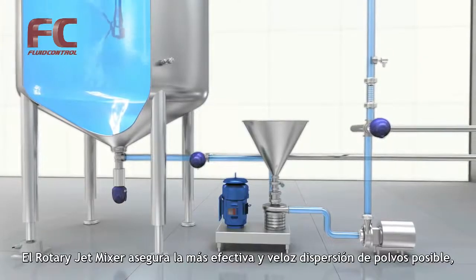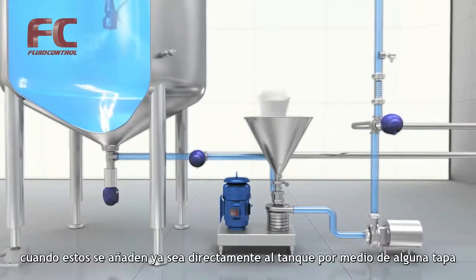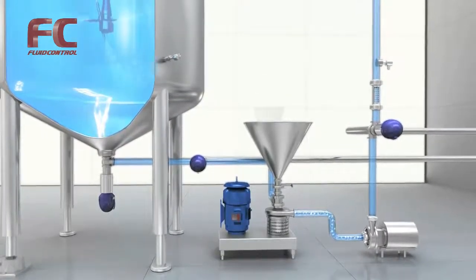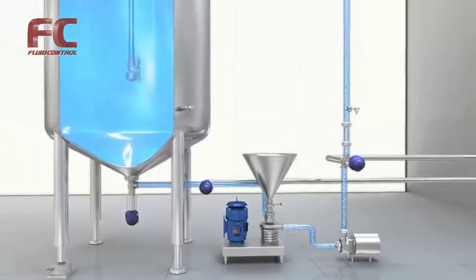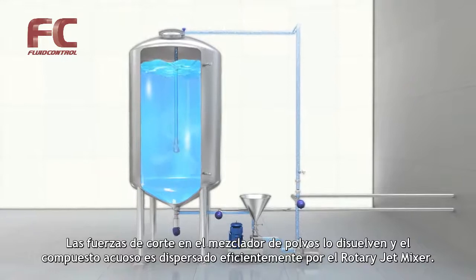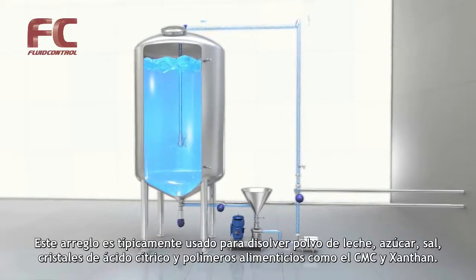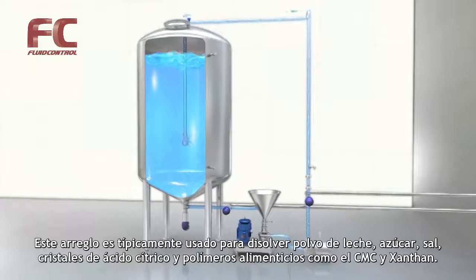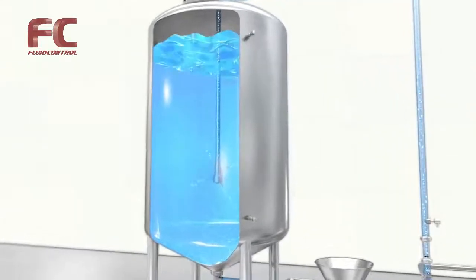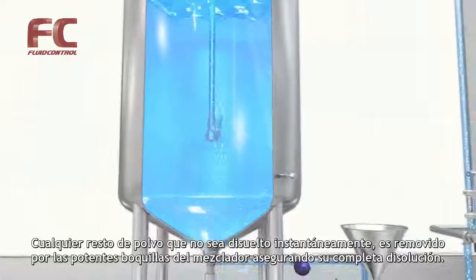The rotary jet mixer ensures the most effective and fast powder dispersion possible when powder is added to the tank, either directly through the tank cover or more effectively through a powder mixer in the circulation loop. The shear forces in the powder mixer pre-dissolve the powder, and the powder or liquid slurry is effectively dispersed by the rotary jet mixer. This setup is typically used for dissolving milk powder, sugar, salt, citric acid crystals, and food polymers such as CMC and xanthan. Any powder which has not dissolved instantly is stirred up by the strong jets from the mixer, ensuring it becomes completely dissolved.